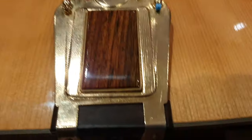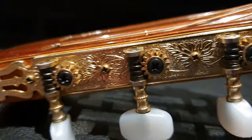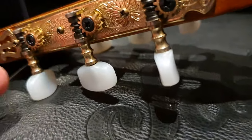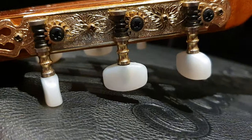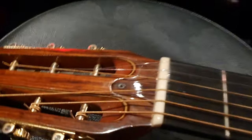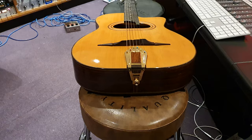Beautiful tailpiece with ornamentation. And if you look at the tuning pegs, again, lots of ornamentation and pearloid — kind of mother-of-pearl-ish tuning buttons. Wood truss rod cover. Now let's talk about how this guitar came into existence, because that's also a very exciting story.